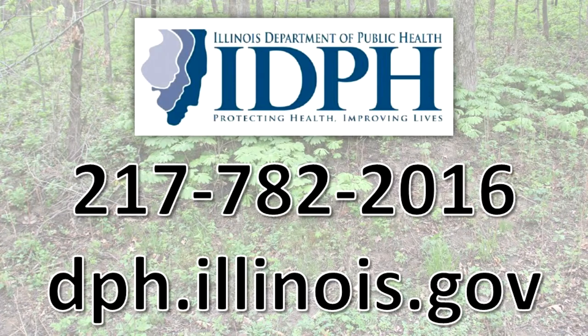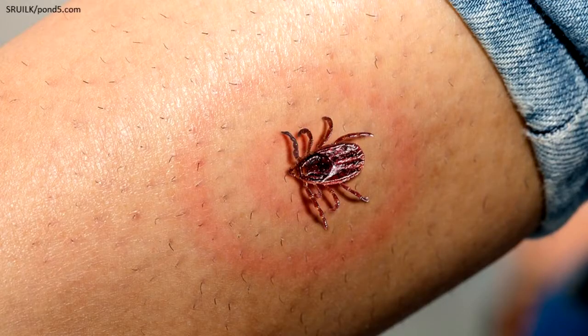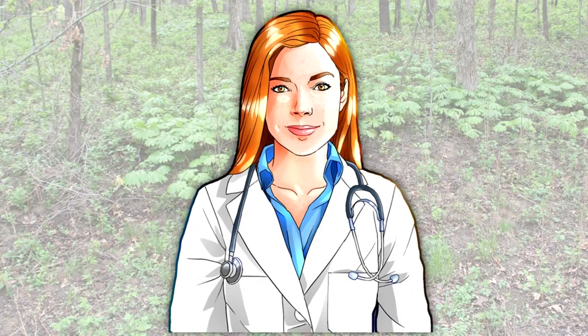Local health departments and the Illinois Department of Public Health can provide information about ticks and the diseases they can carry. If you experience a rash that looks like a bullseye, a rash anywhere on your body, or an unexplained illness with a fever after being bitten by a tick, you should visit your doctor. Diseases carried by ticks are treatable, but treatment should begin quickly.